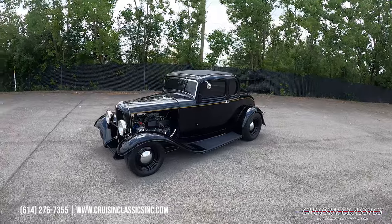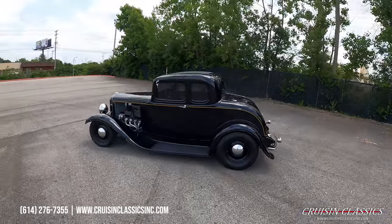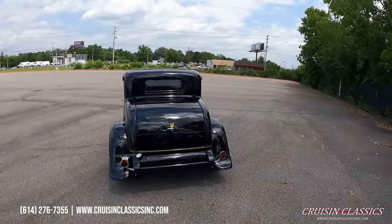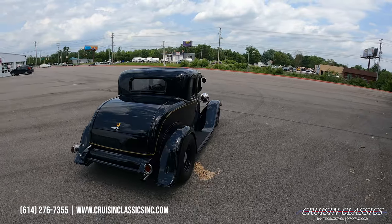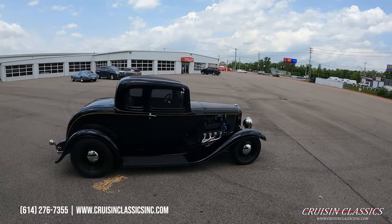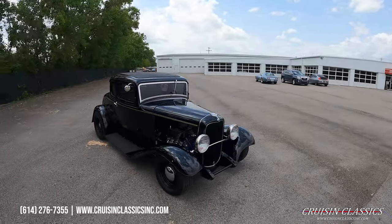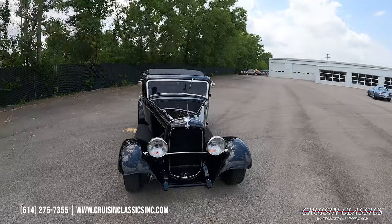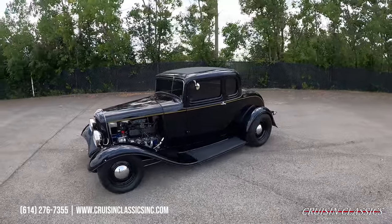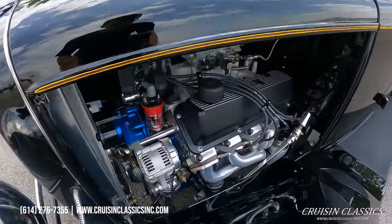Hey, what's going on guys, it is Seth here with the Cruising Classics YouTube channel showcasing this '32 Ford coupe we just added to our inventory. Absolutely beautiful car, stunning build, absolutely no expense spared. Hopefully the camera will capture how slick this gloss black paint is, and most importantly, this car is still Ford powered. Most of these cars get small block Chevys thrown in them with 700R4s or Turbo 350s and they're just cruisers — this car still has a crate 302 engine in it, which we'll go ahead and show you right off the bat. This is an over-the-top build.